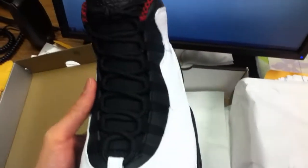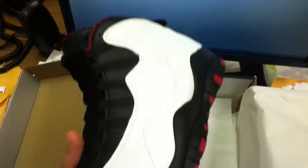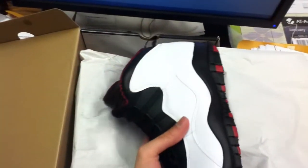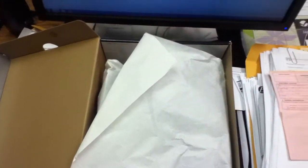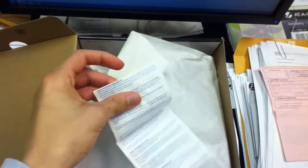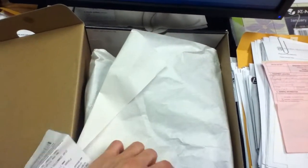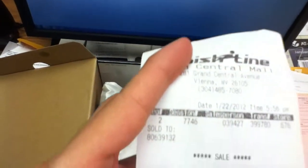No flaws with these shoes, perfect. Everything legit — I have the receipt, purchased at Finish Line. Receipt's right here, so hit me up if you're interested.